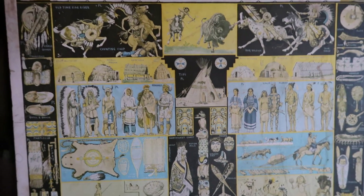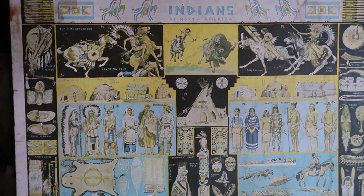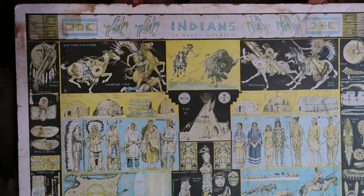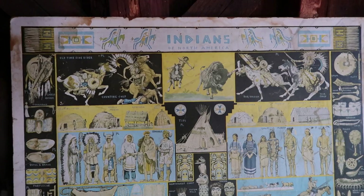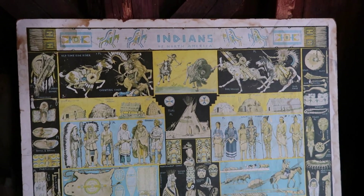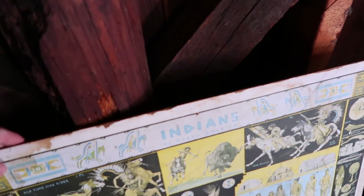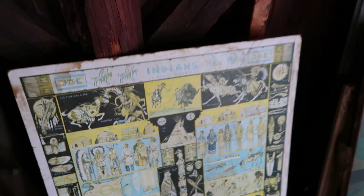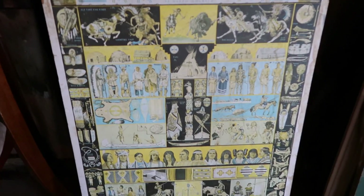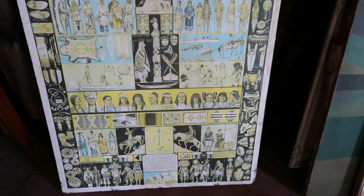I got this at an auction along with another Native American poster — actually a classroom map dating to around the 1930s. I haven't listed that yet, but I'm hoping to get a few hundred for it. This one I had listed for $350 and took a best offer of $245. It's a relatively large piece, about 20-something inches tall and at least 20 across, so shipping is a challenge. It's mounted on a backer board so I can't roll it up. They paid $38.60 to ship it to California.